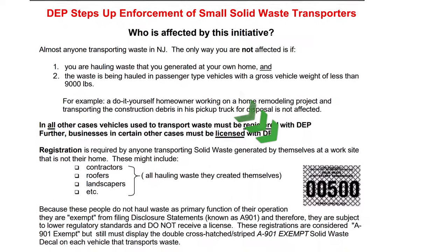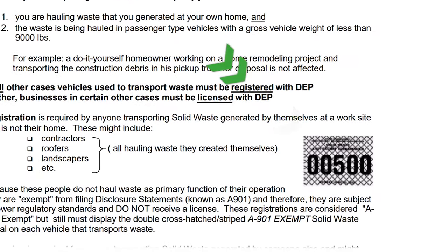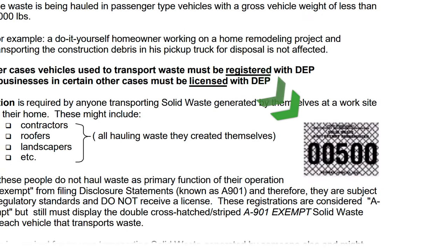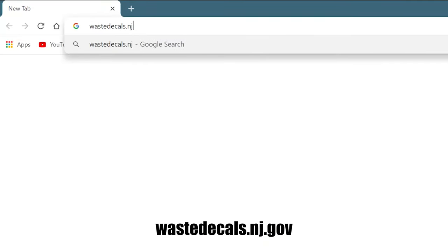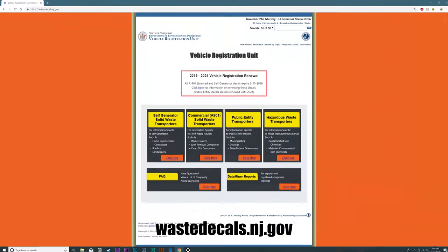Haulers are required to have current NJDEP commercial vehicle registration for disposal at the landfill. Please refer to the NJDEP website for registration requirements and guidelines.